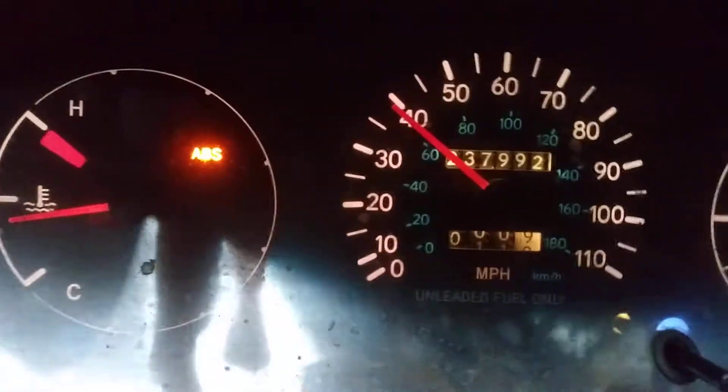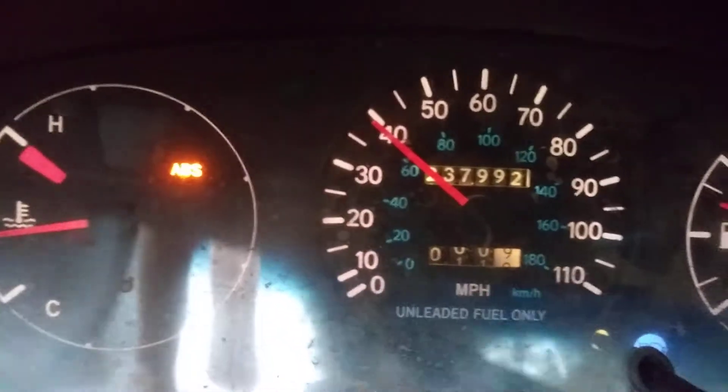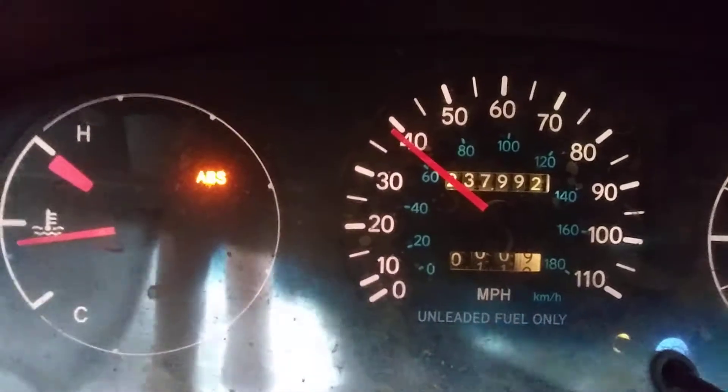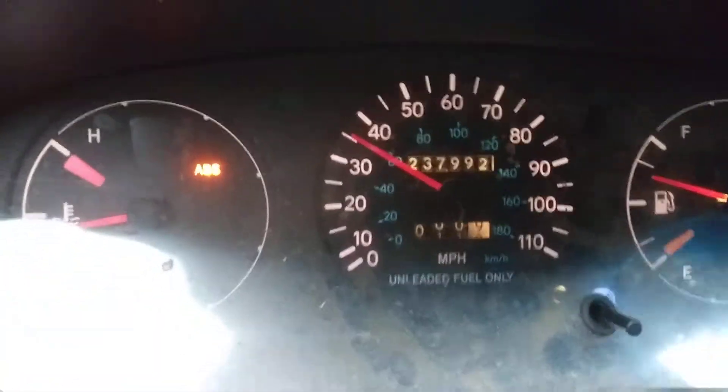So it's all caused from the odometer. All this has to get replaced in order to fix that issue.